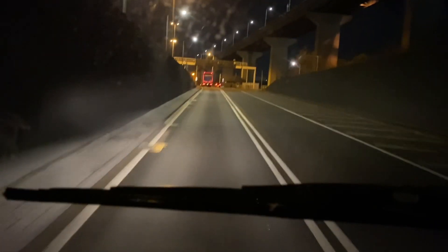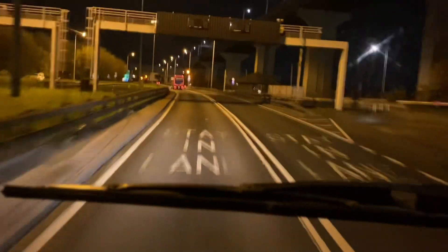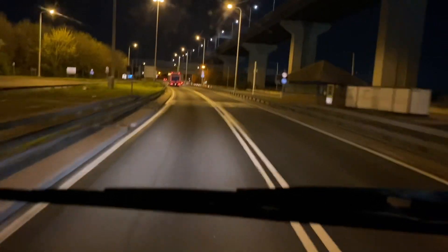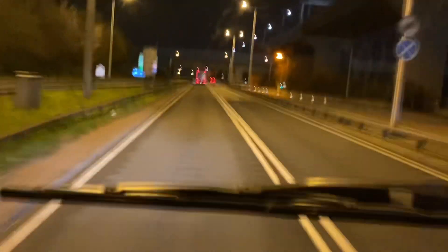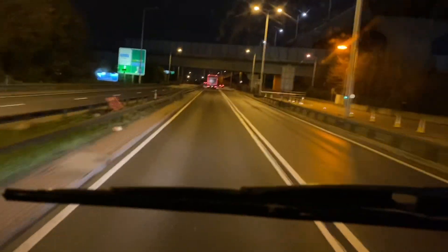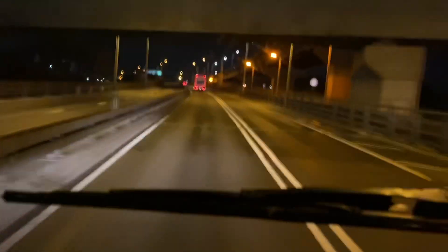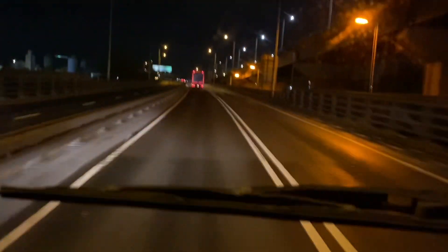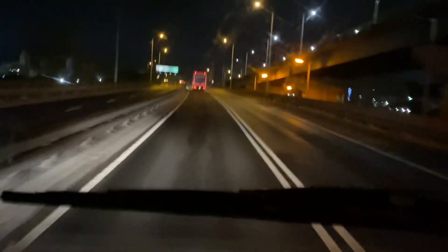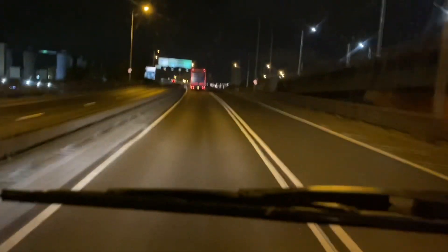Right now we've just come out of the tunnel and we're heading north. So guys, I hope you liked the tour. That was the tour of the Dartford tunnel.